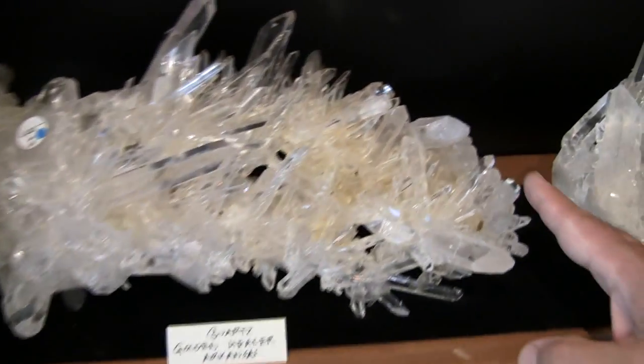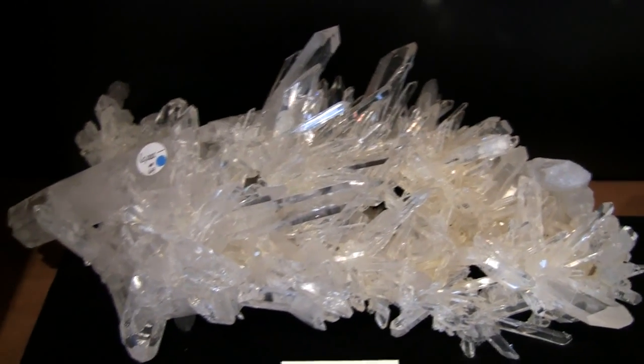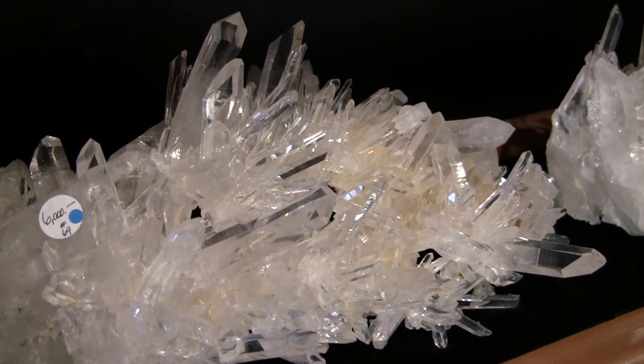This is one of our best golden healer clusters as well, with amazingly bright and clear small points. Again, very dynamic.